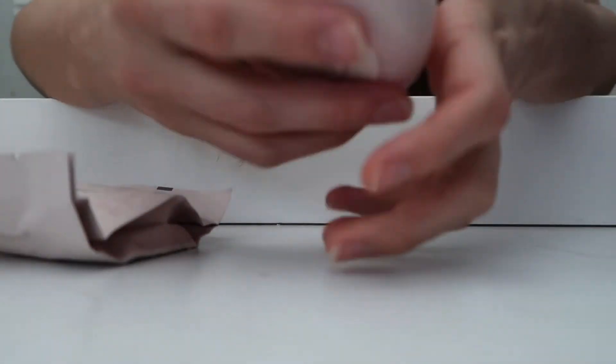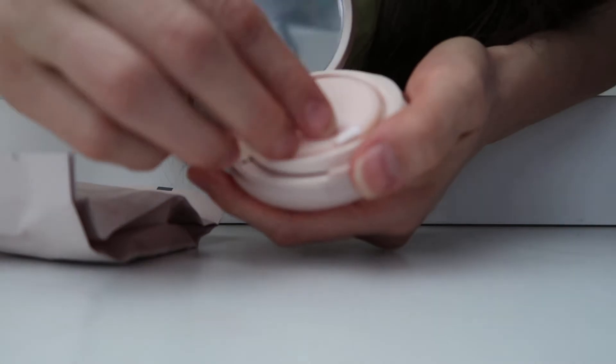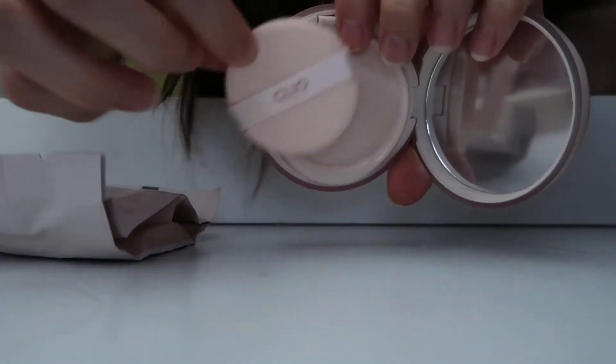So it does not have directions on how to apply this. So this is the little — oh, look, it comes with the little sponge. Here's the little sponge.